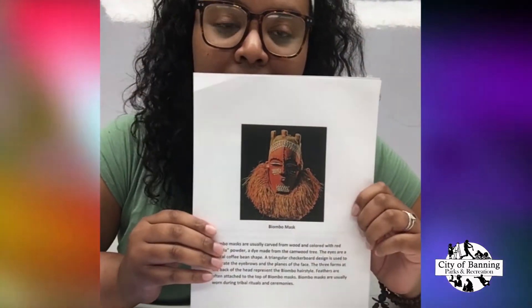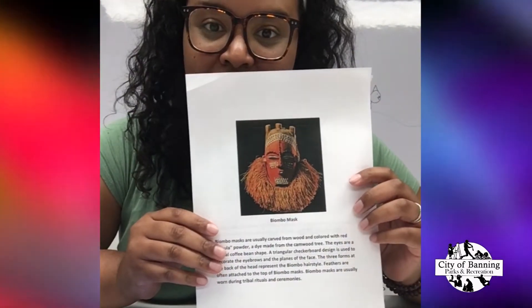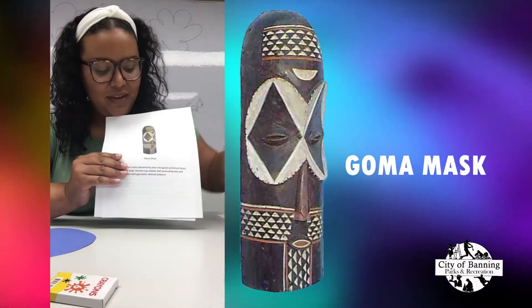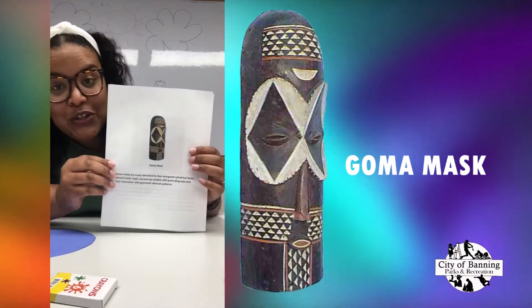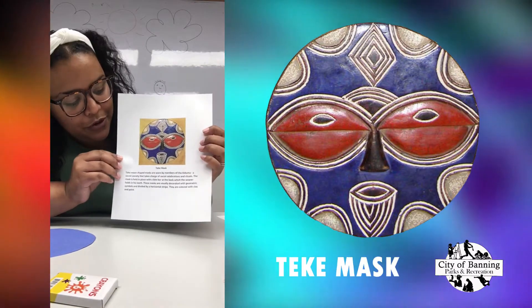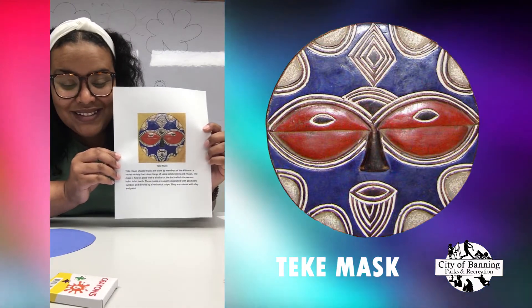These are some historical examples of different African masks. The first one we have is the Biombo mask, the second one is the Goma mask, and our third one is the Teke mask. They're awesome masks.